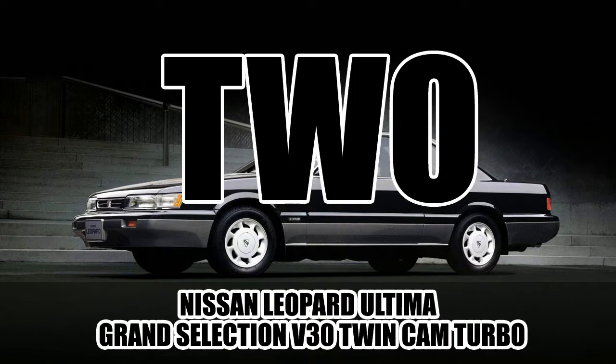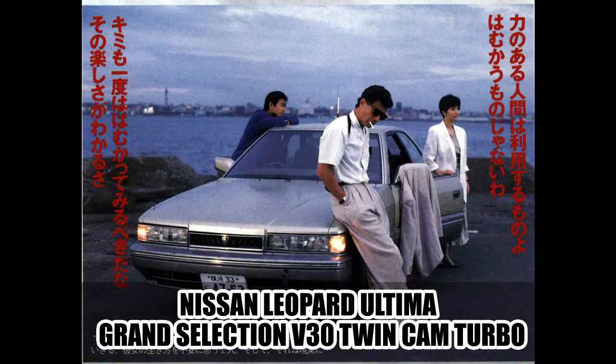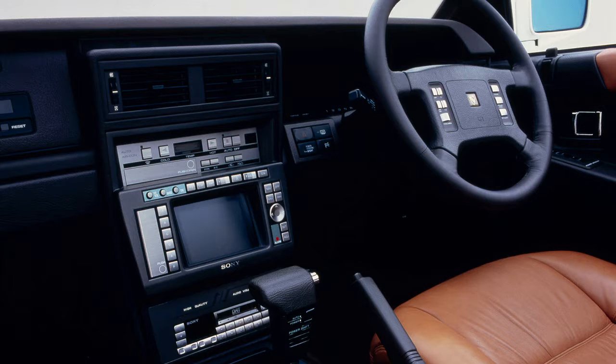On number two: the 1988 Nissan Leopard Ultima Grand Selection V30 Twin Cam Turbo — a total of 57 characters long, and just seven characters short of making it to number one. Not much to say about this particular version except that it was, just like the name, top of the line of the second generation Leopards.